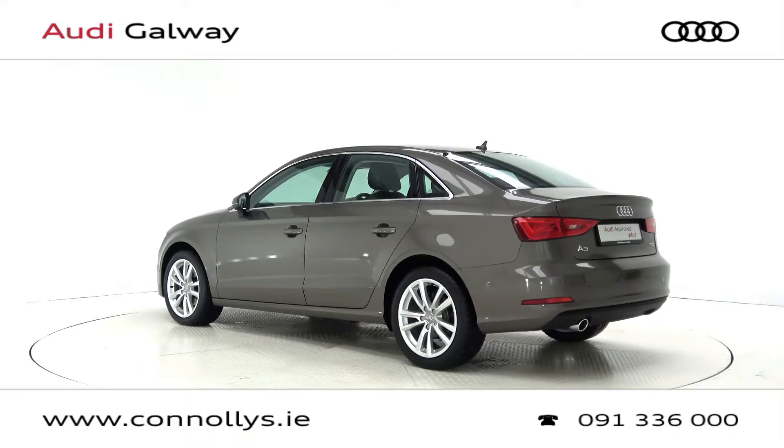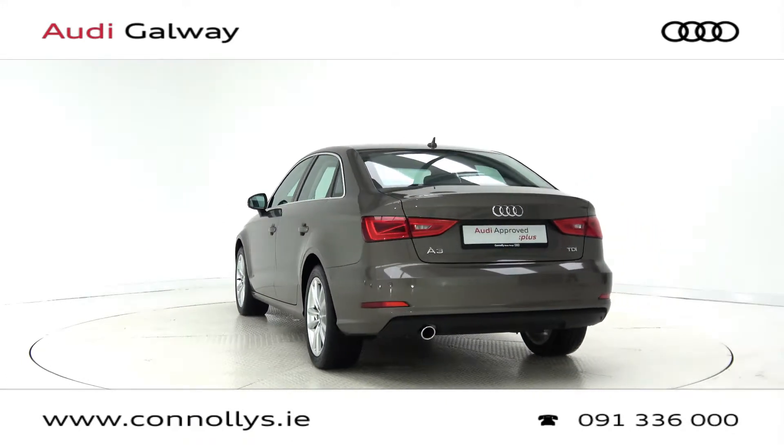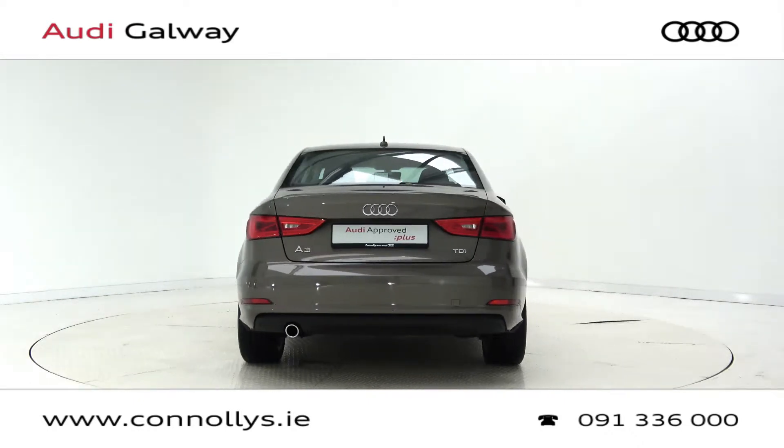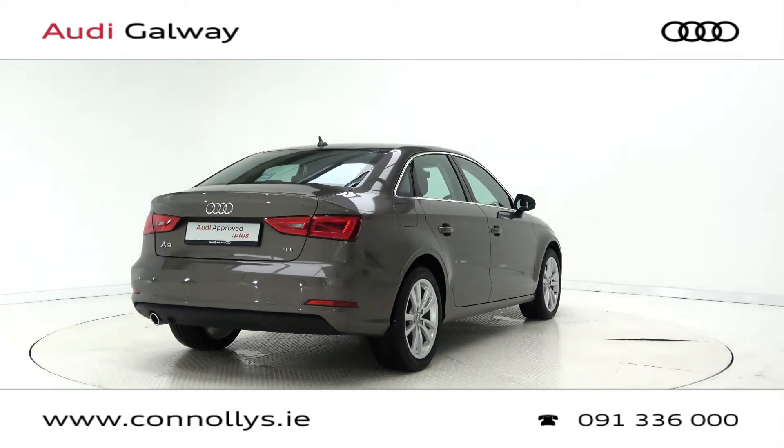For more information on this car or to arrange a test drive, contact our sales team on 091 336000, call into our showroom located in Briar Hill Galway, or visit our website at www.connellys.ie.